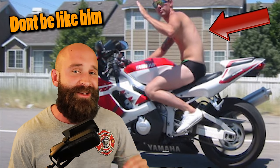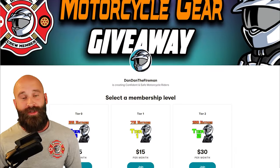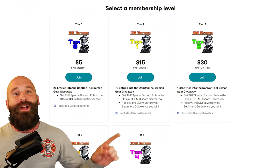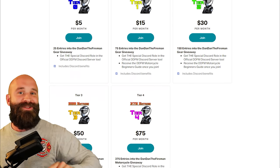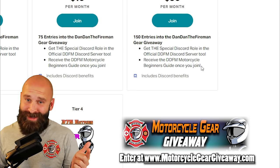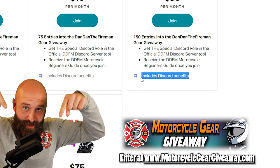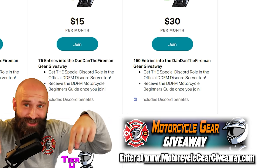Click the link in the description to enter to win hundreds of dollars in RevZilla gift cards. We're doing this every single month, so if you don't win right now, you can possibly win next month. But if you sign up as a Tier 1 to Tier 4, you get my e-book for free too. Check it out — link is in the description.